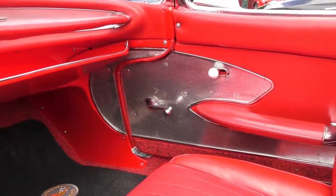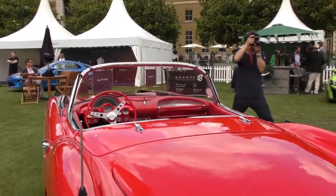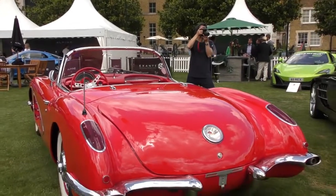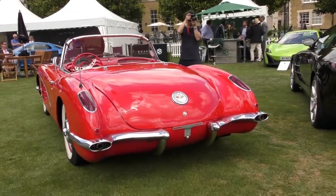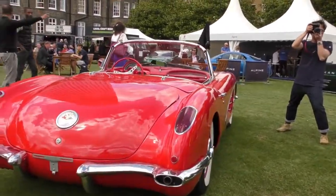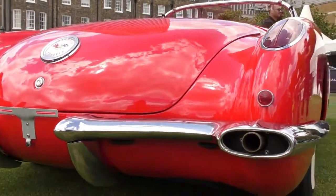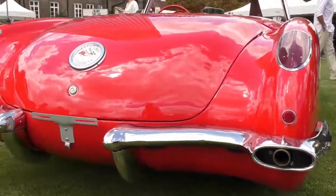The exhaust is hidden here — it's part of the rear bumper. It's just so cool.